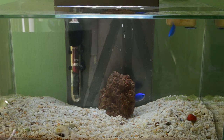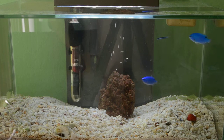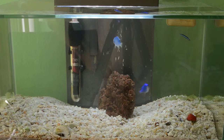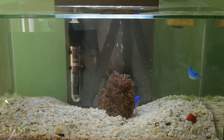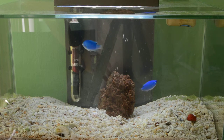This is my six-gallon Fluval tank. It has saltwater and obviously saltwater fish. These are damsels, and I also have a goby on the top right.